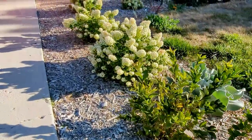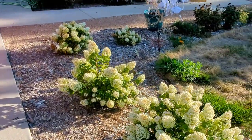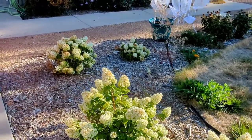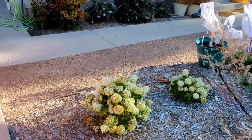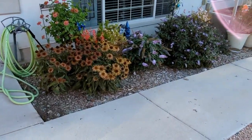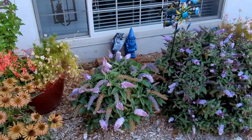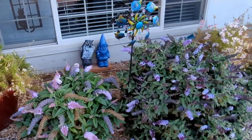The hydrangeas are still putting on a massive show even though it's been so hot. And I'm really loving the pugster butterfly bushes.